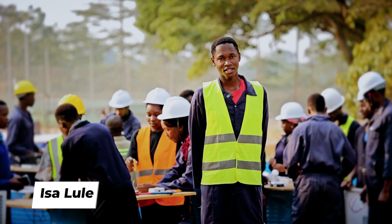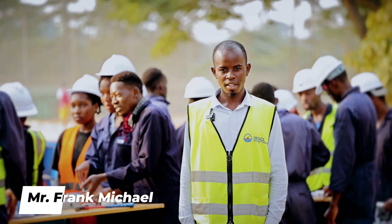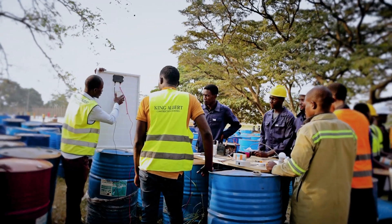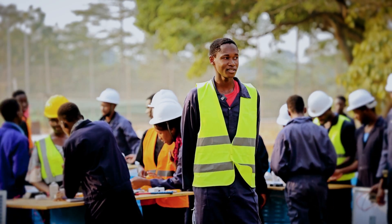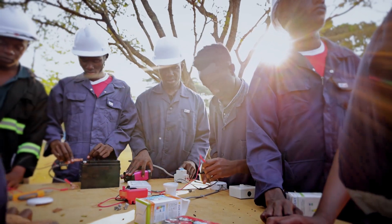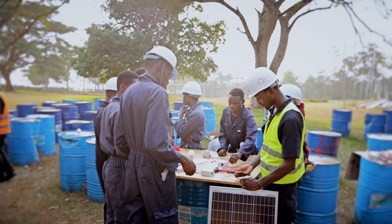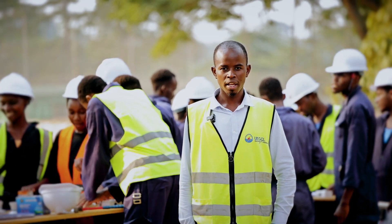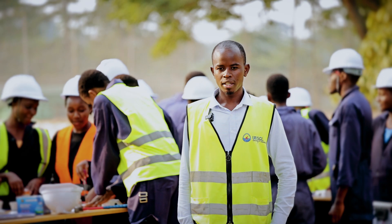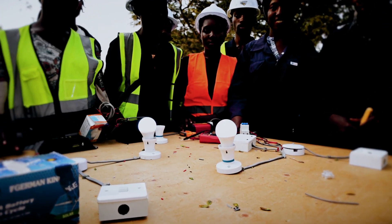I'm Issa Lule, the team leader of group F, and we are doing electricity. My name is Mbabari Frank, the trainer in the electrical department. Today we have covered the solar system installation. The electricity module is divided into different sub-modules: socket installation, light circuits, and solar system installation. We have been equipping students on how to do solar installation — this is the system that comes in to provide power if you don't have hydropower. I'm engineer Oliver Nalubowa, technician at the civil laboratory of Ndeja University.